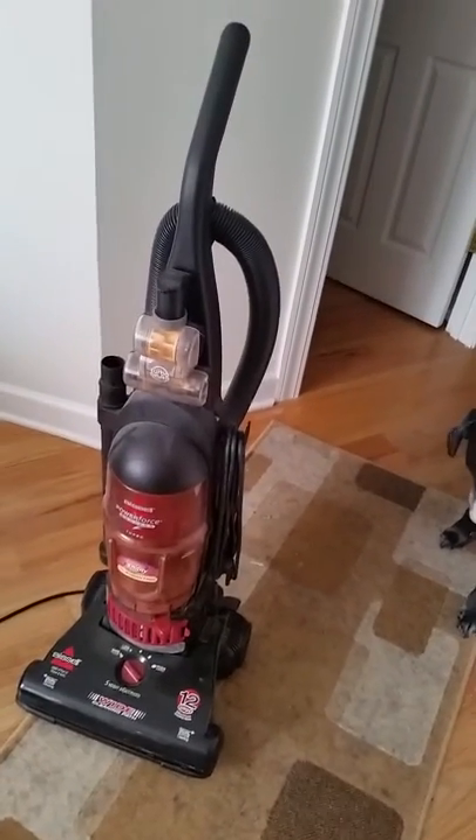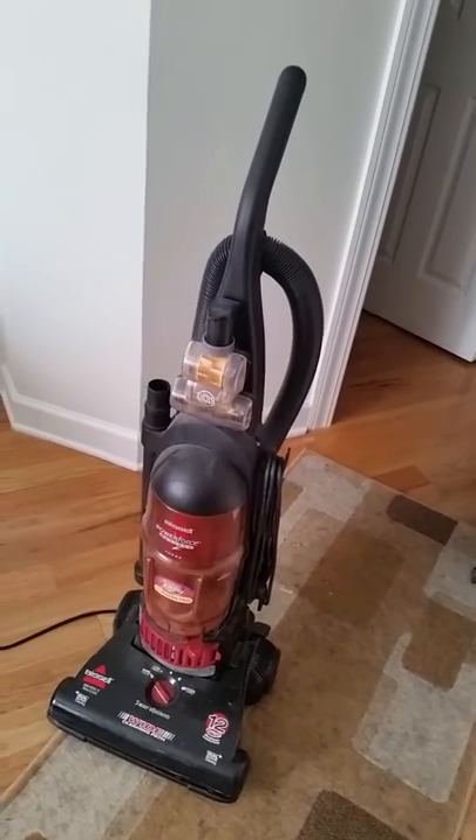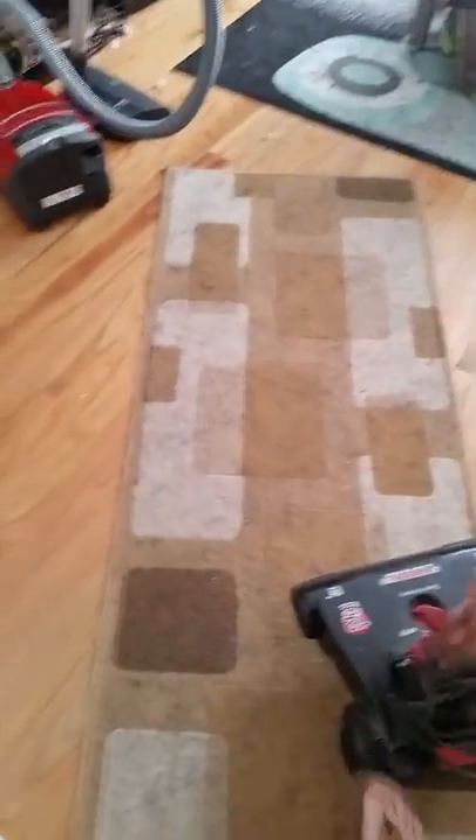Ryan and I bought this vacuum a while ago, maybe four years ago at Walmart, and we thought it was pretty nice at the time. It's worked pretty well, but lately it has started doing this. I'll show you — I don't know if you can see how gross this carpet is, because we haven't been able to vacuum it.